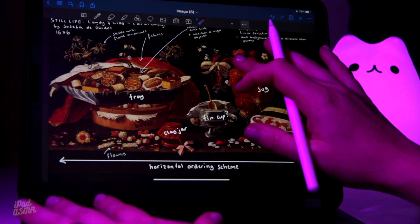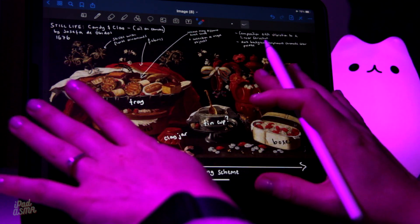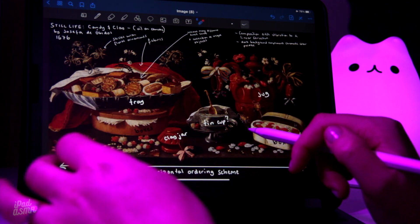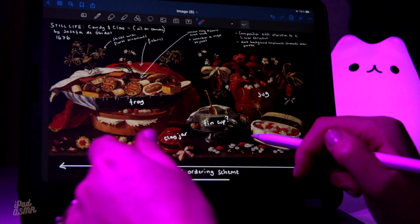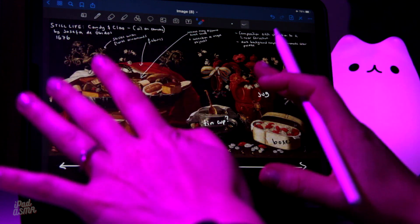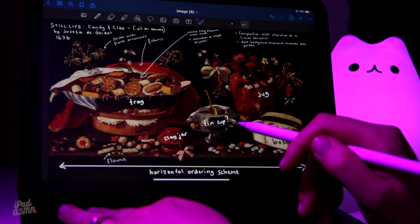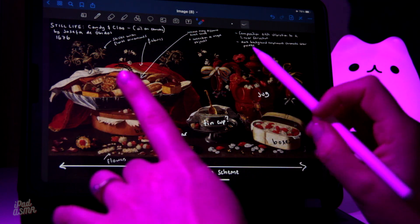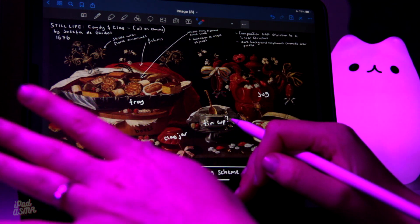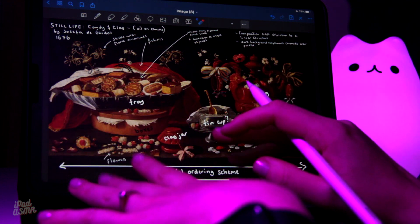So that is Still Life Candy and Clay. I really hope that you have enjoyed this video and have found it to be relaxing as well as interesting. I really look forward to seeing you in the next installment of Daily Art. Thank you so much for watching, guys, and I will see you very soon. Take care, bye-bye.